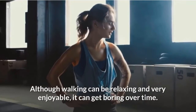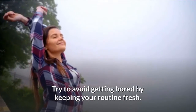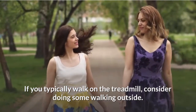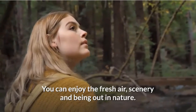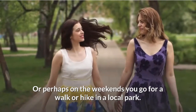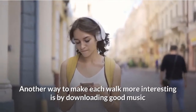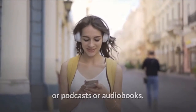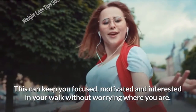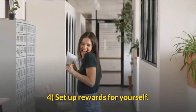Vary your routine. Although walking can be relaxing and enjoyable, it can get boring over time. Try to keep your routine fresh — if you typically walk on the treadmill, consider walking outside to enjoy fresh air, scenery, and nature. On weekends, try a walk or hike in a local park. Another way to make each walk more interesting is by downloading good music, podcasts, or audiobooks to keep you focused, motivated, and engaged throughout your walk.